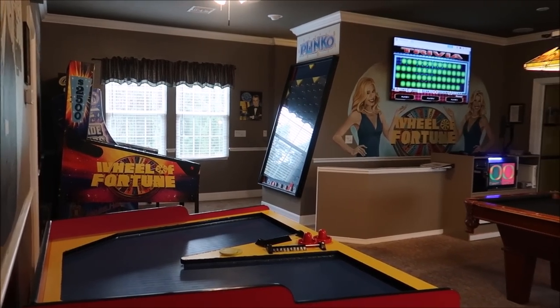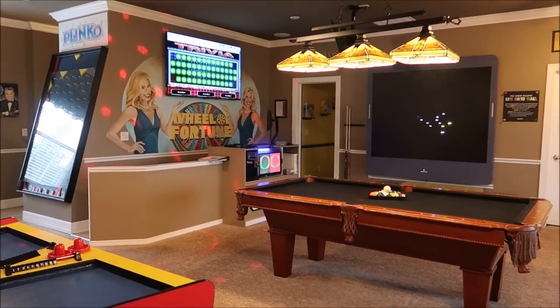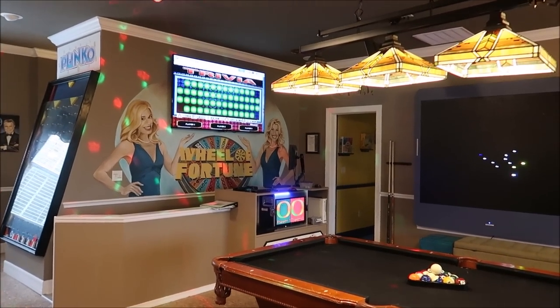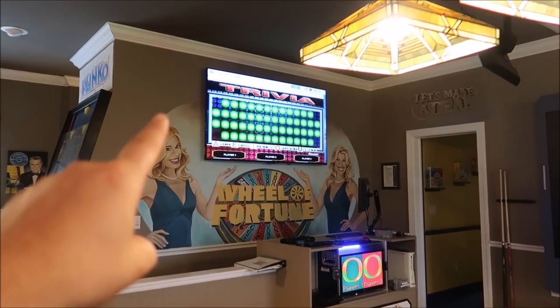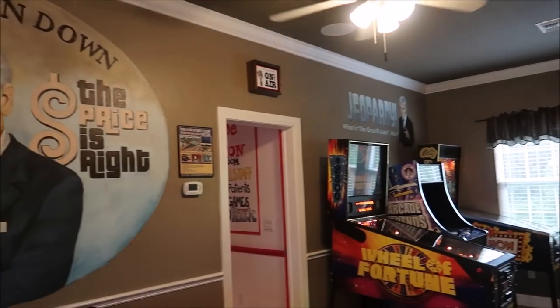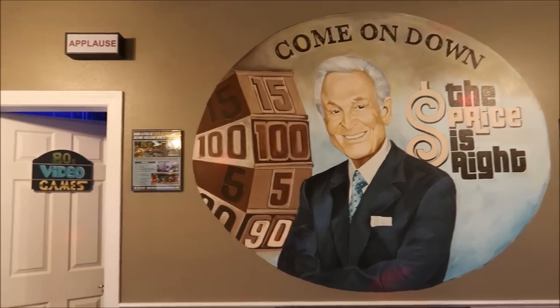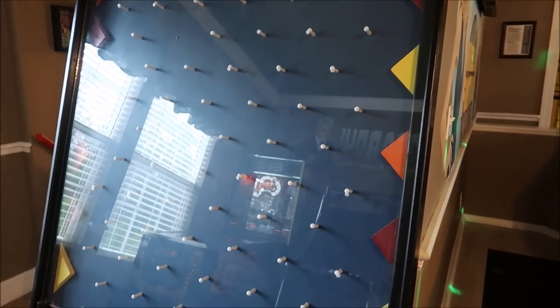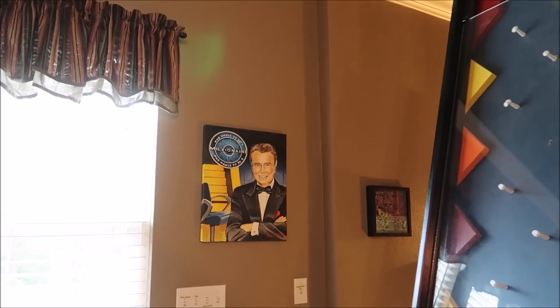Right outside the Pac-Man themed room, we have the whole entire TV show foyer, which has amazing mural work with some of our favorite classic TV shows. Wheel of Fortune you can actually play, and they have Jeopardy, The Price Is Right — come on down. It's got its own Plinko board right here that you can play. Rest in peace, Regis — you're an amazing man. The foyer itself is surrounded by six bedrooms, all themed something amazing.